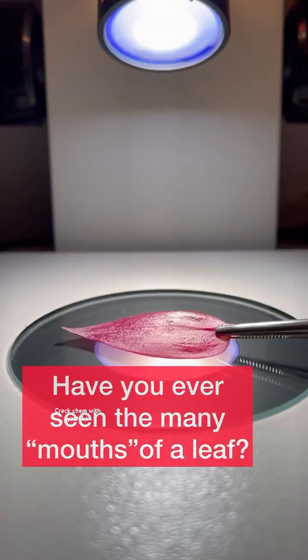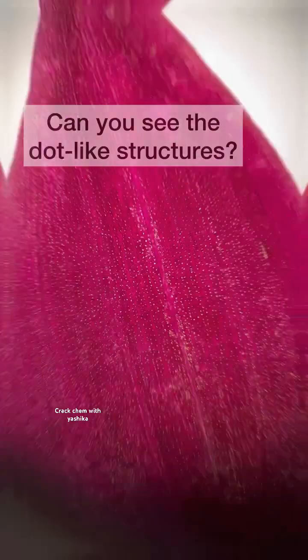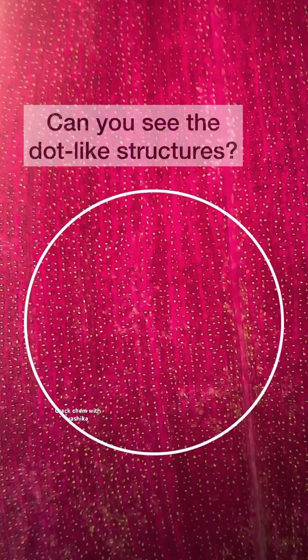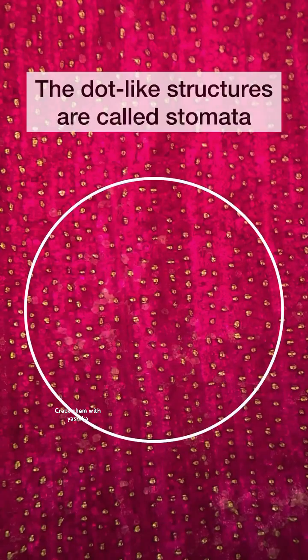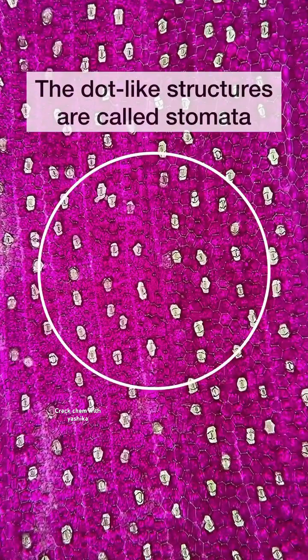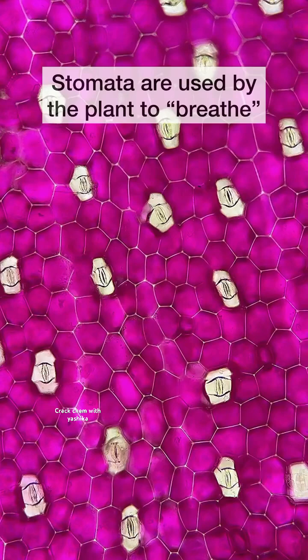Have you ever seen the many mouths of a leaf? Can you see the dot-like structures? These dot-like structures are called stomata, and the stomata are used by the plant to breathe.